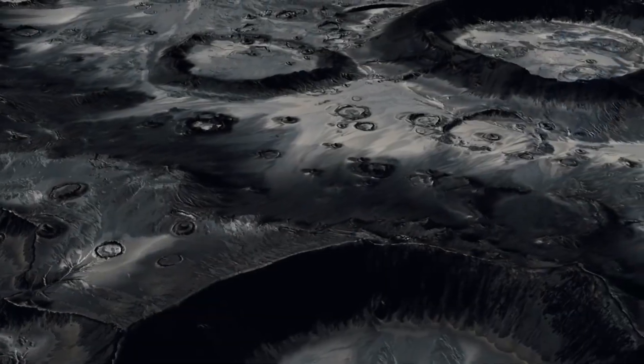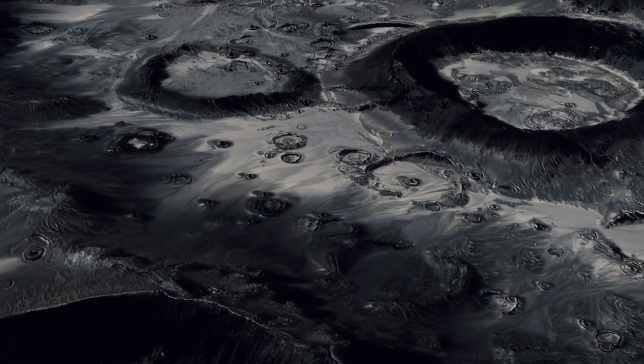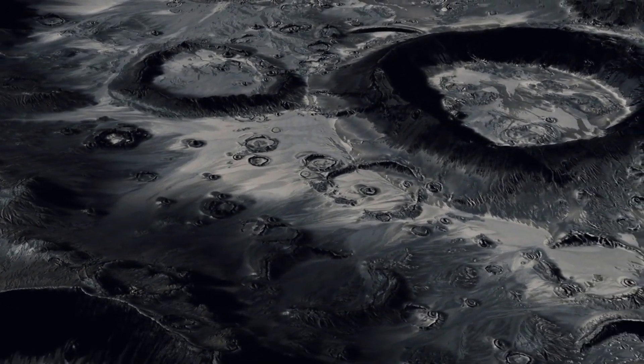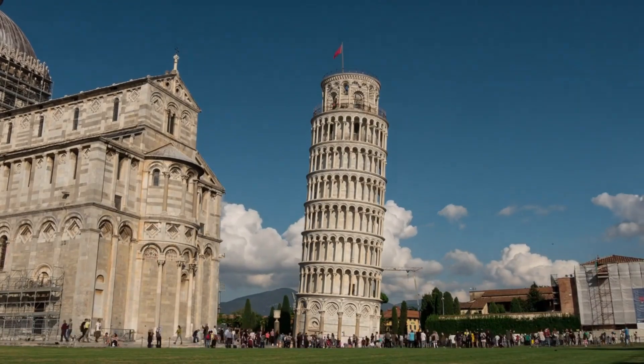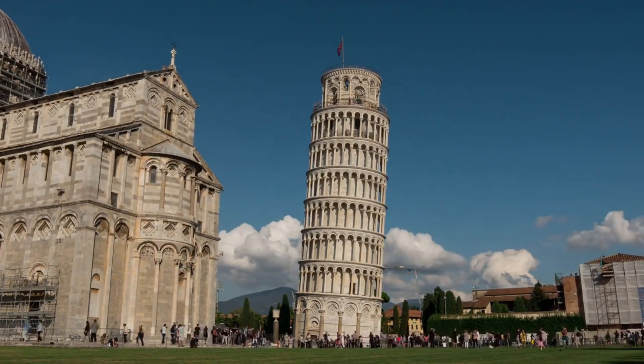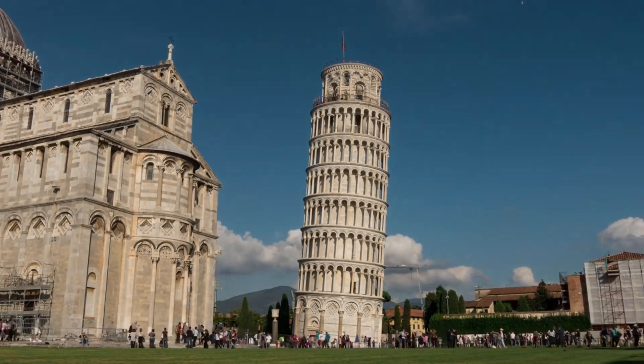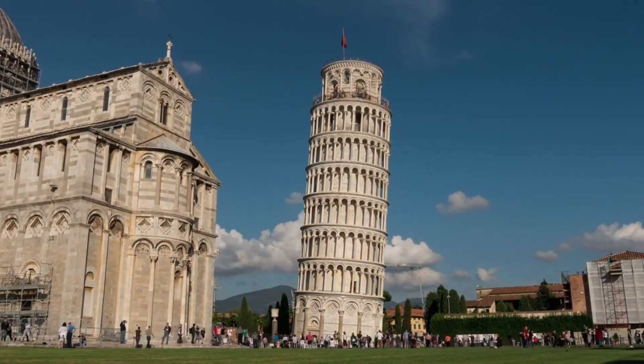From its two-faced appearance to its rebellious orbit and slow-motion rotation, this moon is a treasure trove of cosmic mysteries. Just as the Leaning Tower of Pisa and Neil Armstrong's one small step challenged our perspectives and opened new doors, Iapetus beckons us to question, explore, and marvel at the wonders of the universe. It's not just a moon — it's a cosmic riddle waiting to be solved.